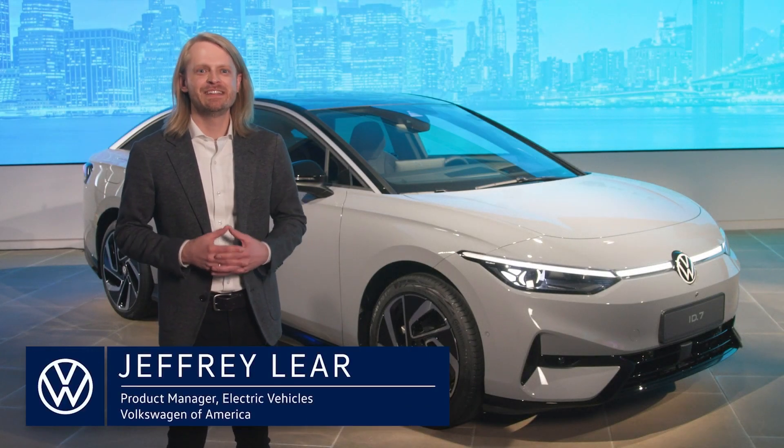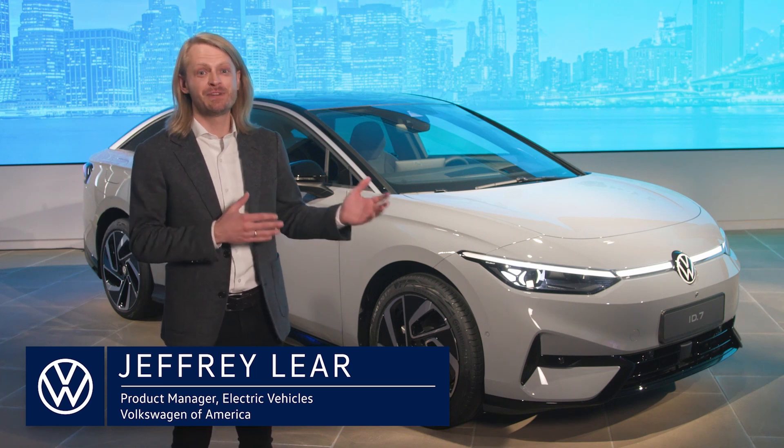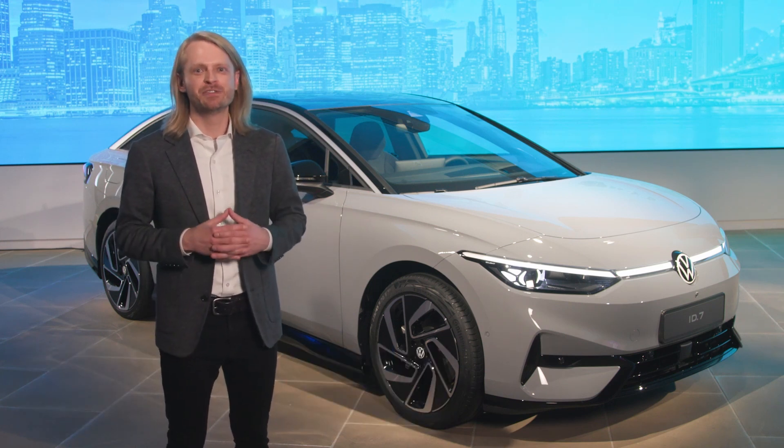As you can see, the ID.7 is a sleek fastback sedan that's all about aerodynamics, which helps range and performance. It has a gorgeous interior and is fully packed with tech. This will be our brand halo here in the US alongside the long wheelbase ID.Buzz. The ID.7 will also be our range hero in our EV lineup, and we're targeting over 300 miles of range for the rear-wheel-drive version on the EPA test cycle.